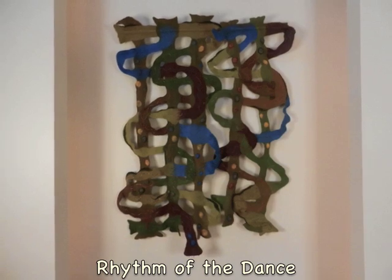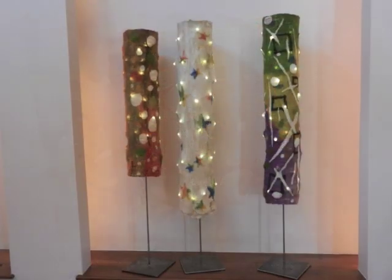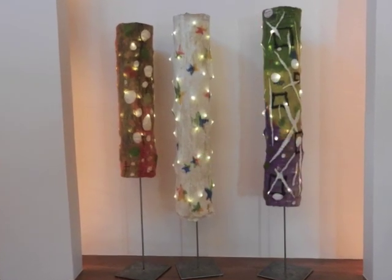Some of the types of art I have created include network and layer tapestry, glow structures, and now rugs.